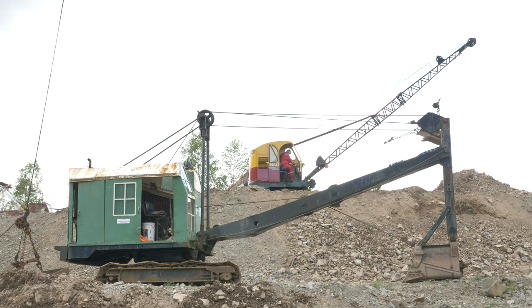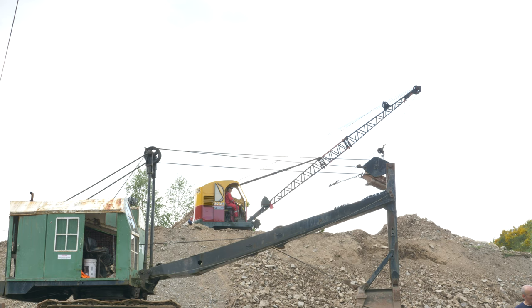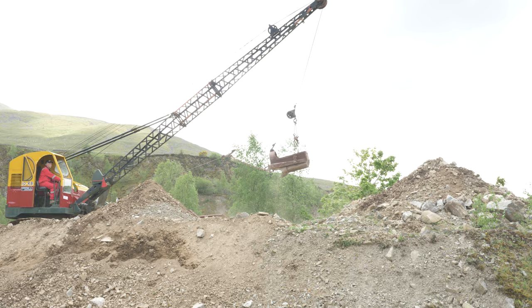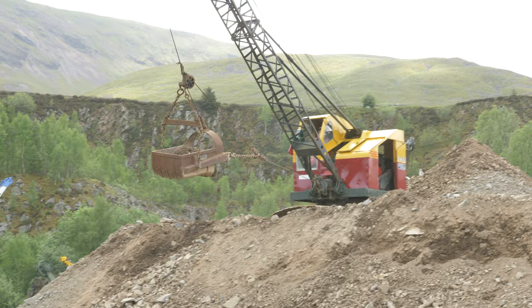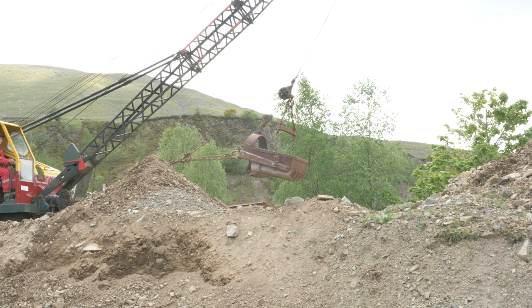My girlfriend brought me here a couple of years ago because she's quite keen on the classic plant. I've got a smaller drag liner here working — you can see how far it can throw the bucket for the actual size of the machine. The machine's quite small, but the reach it's got is massive. So that's why they're really good over rivers and stuff when you can throw the bucket out — you don't need a great big clumsy machine to do the job. This driver is making it look easy to drive one of these things, but it's not.